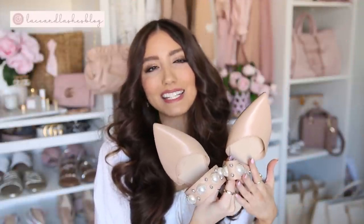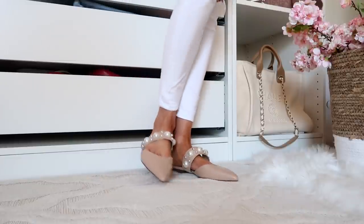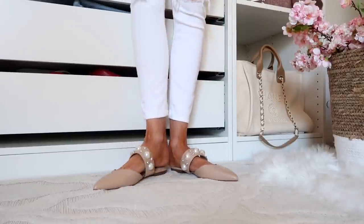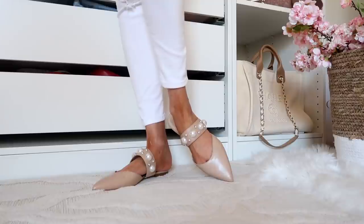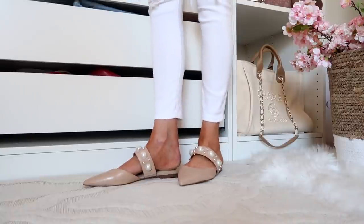Moving on to girly mule options — this first one has a pearl detail. I got these back in December 2021 and you guys have been loving them ever since. They're under $50 with gorgeous pearl detailing that's very flattering on the foot. They look very similar to the Jimmy Choo mules — a definite designer-inspired look. Great for workwear, casual days with jeans, or with dresses and skirts. Just a very girly moment.